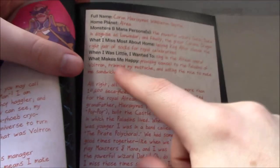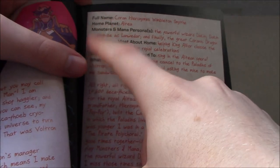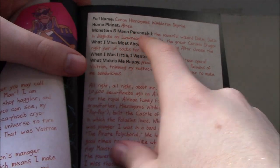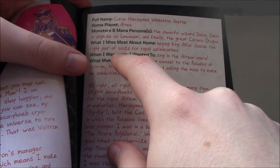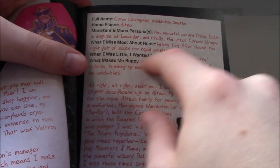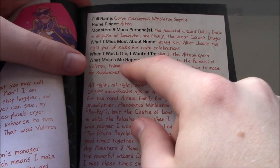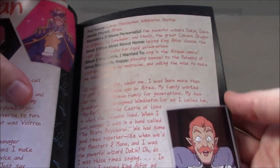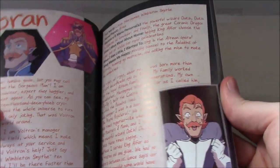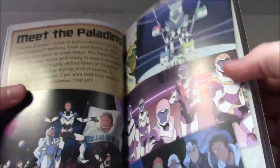They have nice profiles for each character: full name, home planet, Monsters and Mana persona — referencing season six — what I miss most about home, when I was little I wanted to, and what makes me happy. With Koran it's all kind of crazy — using all the old Altean jargon and stuff like that. But it's pretty fun — you definitely get a lot of Koran in this book.